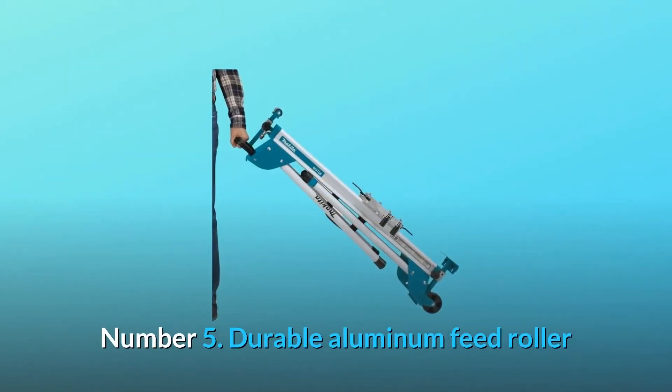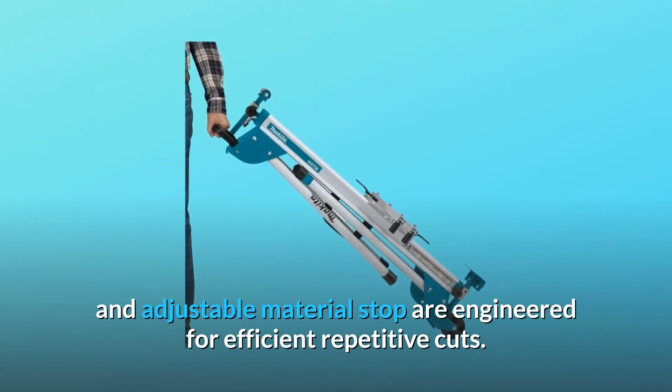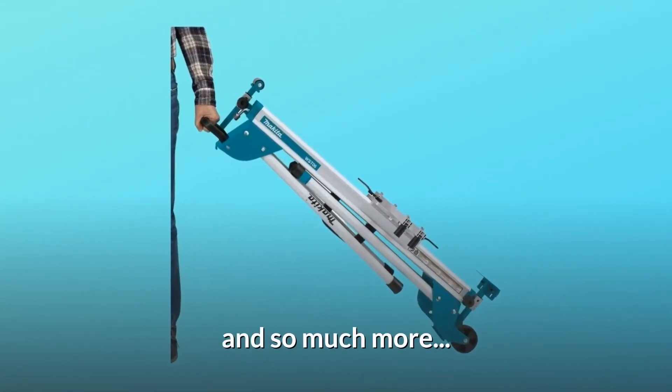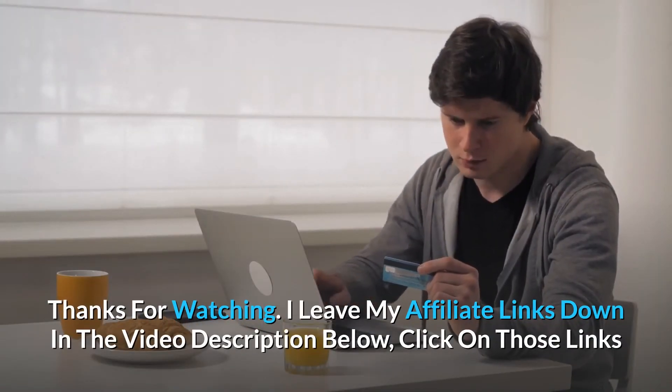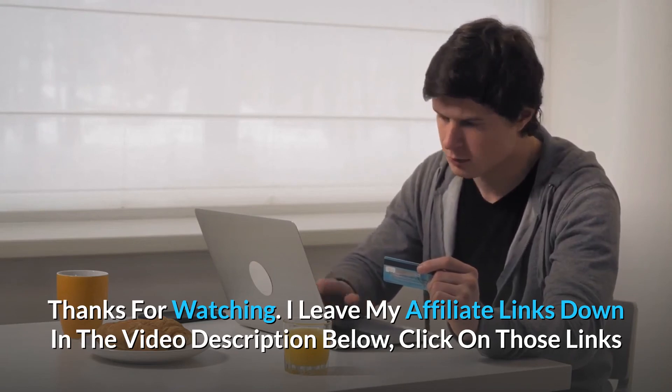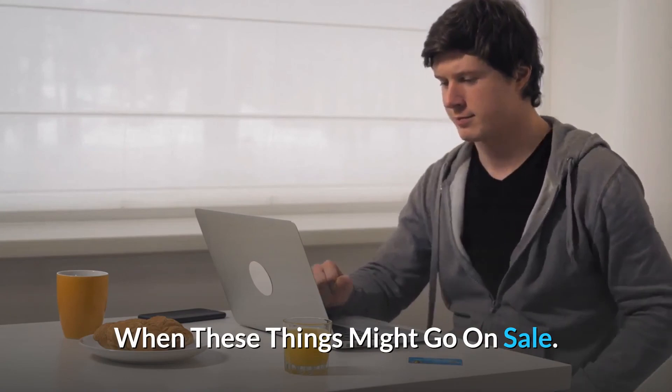Number 5: Durable aluminum feed roller and adjustable material stop are engineered for efficient repetitive cuts. And so much more. Thanks for watching — I leave my affiliate links down in the video description below. Click on those links for the most updated prices in real time; you never know when these things might go on sale.